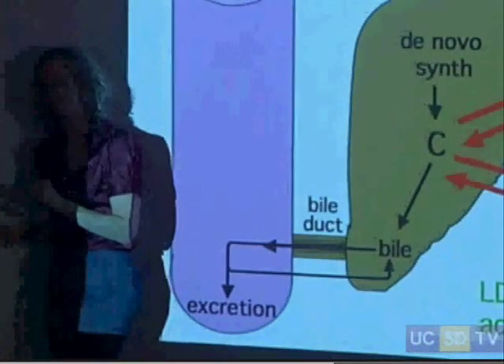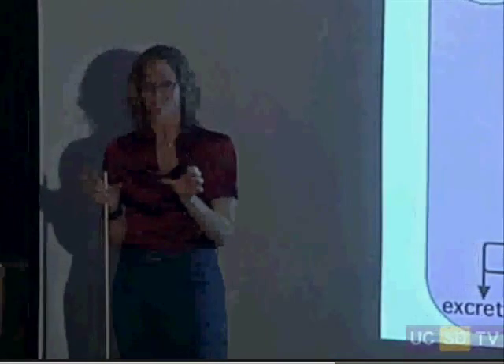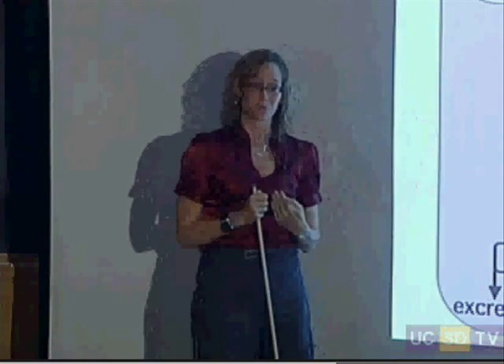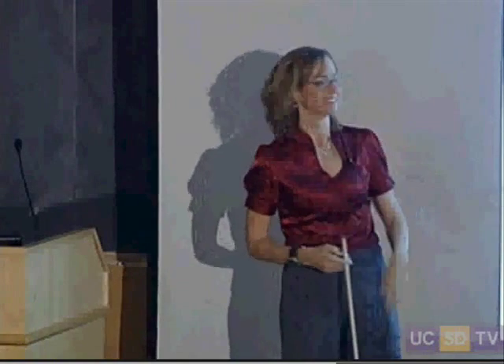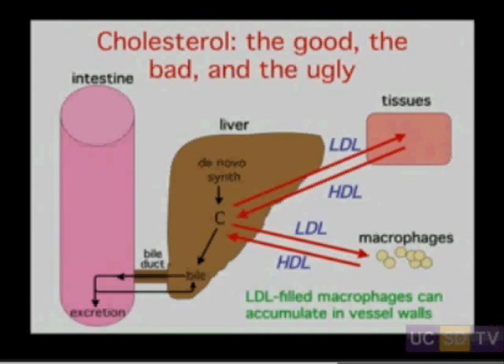People call LDL bad cholesterol and HDL good cholesterol, but there's no difference in the cholesterol itself. That would be like calling money you pay to the IRS bad money and the refund back to you good money — but it's all money. It's really what happens to the particle that's good versus bad, because it's all just cholesterol inside. It's the metabolism of the particle that's key.